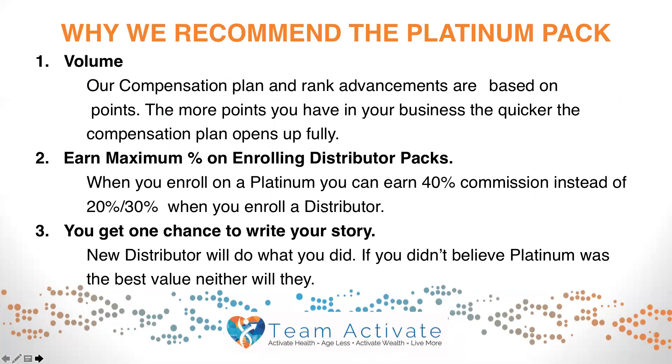Thirdly, you get one chance to write your story. New distributors will do what you did, so if you didn't believe platinum was the best value and you didn't come in on the top pack, it's very hard to actually get somebody else to come in on that pack — and most of the time they won't either.